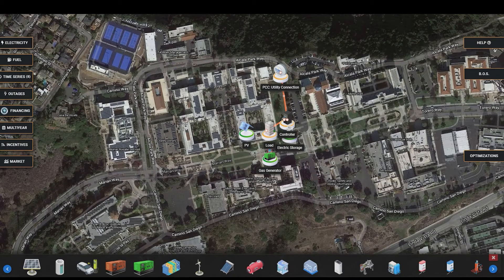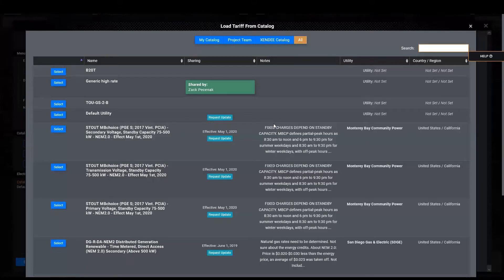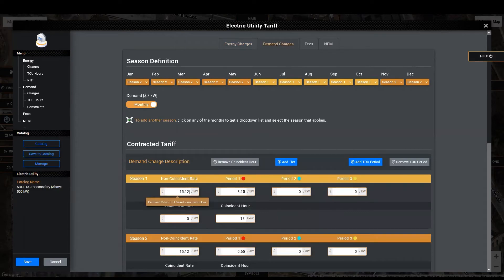Next, we will import electric utility tariff data, and because Zendi already knows the location of the site, students can simply pick a rate directly from the catalog. This example includes time-of-use charges, which can be customized by the user, as well as demand charges, fees, and rates for sales back to the utility.